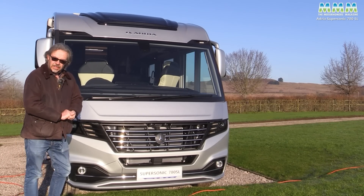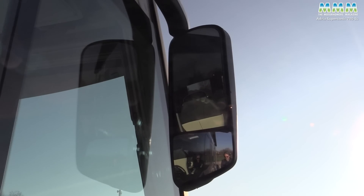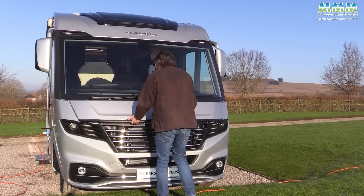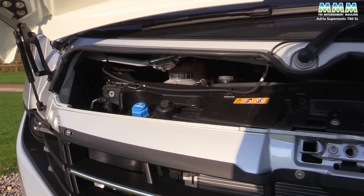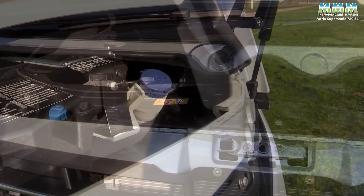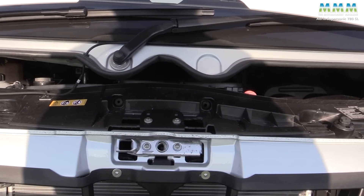Up front it does look very smart — very automotive. And I think Adria has done a great job on the styling. Bus type mirrors on either side with twin lenses each. LED headlights and LED fog lights with cornering function as well. But then the access under the bonnet — well, I've seen bigger letter boxes. At least you have got access to your windscreen washer reservoir and the AdBlue, which are the things you'll probably need most often, but everything else is somewhat buried.